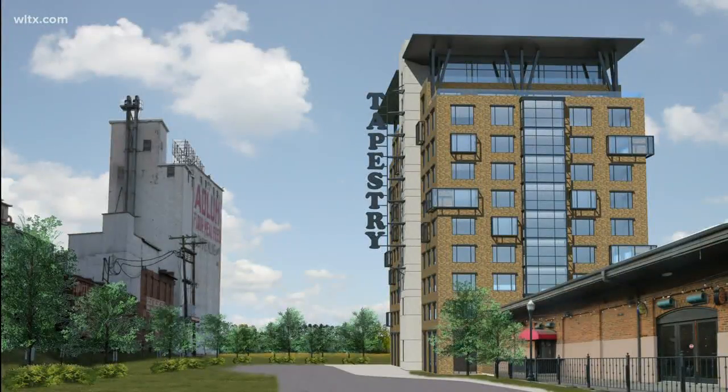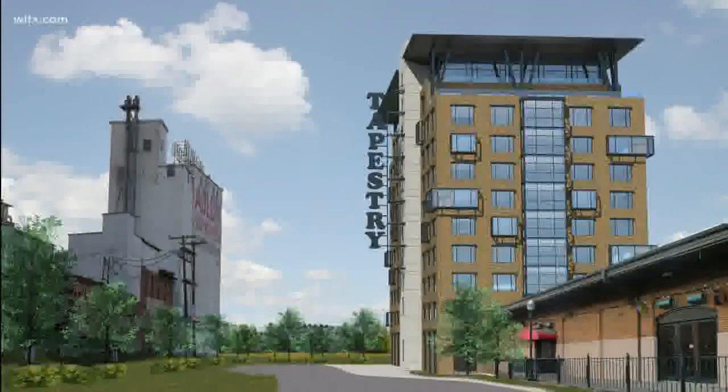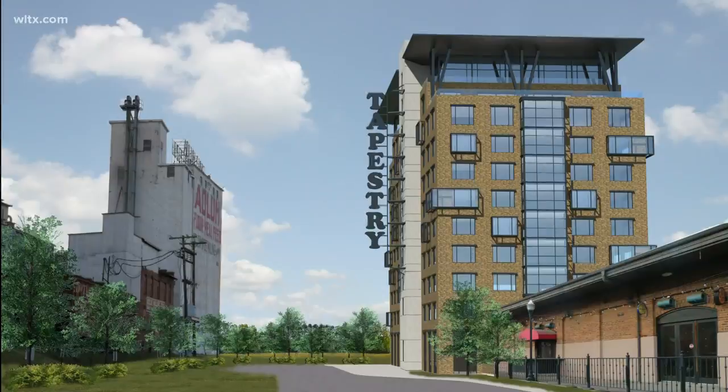It's called Hotel Anthem and it will be located in the Vista. Here's a rendering of what it will look like. Looks beautiful. Obviously it's going to be right by Adloo Flower.